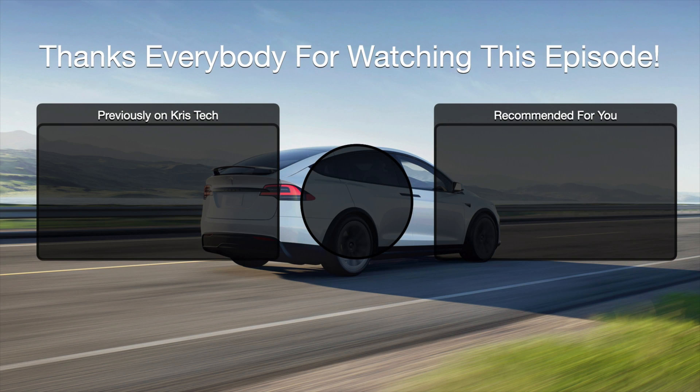That's the new software update and that's going to wrap it up for today's episode. Thanks everybody for watching — smash the like and subscribe button, turn on notifications so you don't miss out on any new posts, send a comment down below, and catch you guys in the next episode.